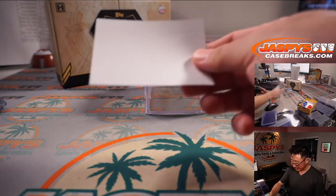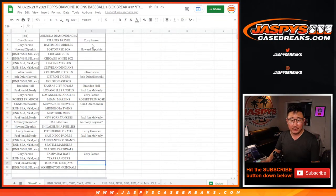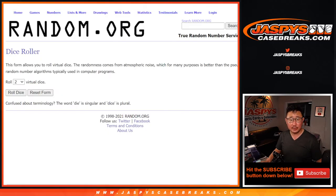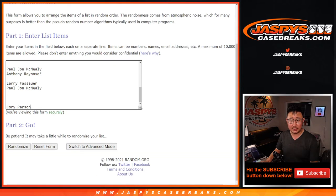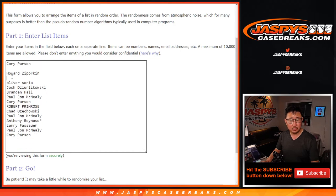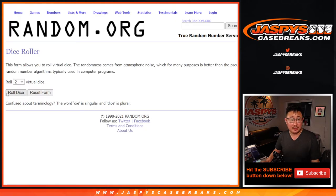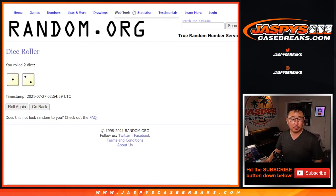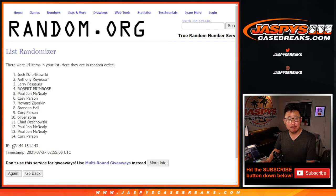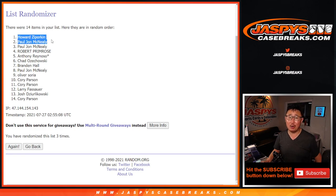And there you go, ladies and gentlemen — another great Diamond Icons break in the books, another one-box break in the store, check it out. Now unfortunately there are hit list people here, but I appreciate you giving it a shot. Let's get everyone gathered into a new list, randomize the top two — they'll get $50 of break credit each as a little consolation prize. After three randomizations, we've got Howard and PJ — $50 of break credit going your way. I'm Joe, I'll see you next time for the next Diamond Icons break. Bye-bye.